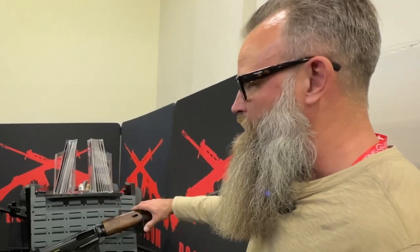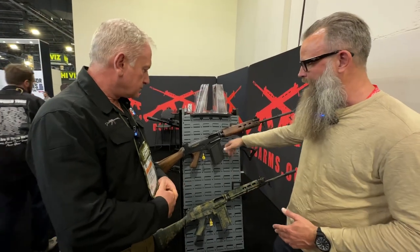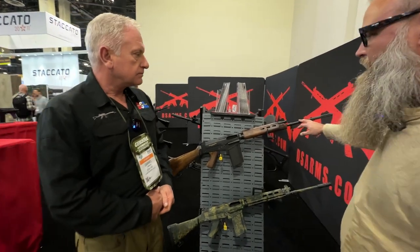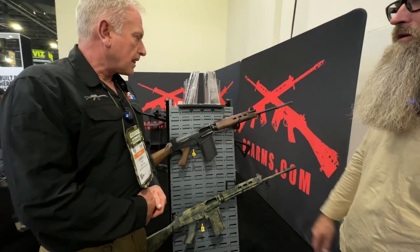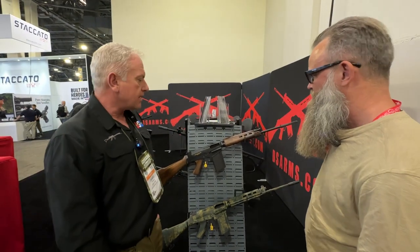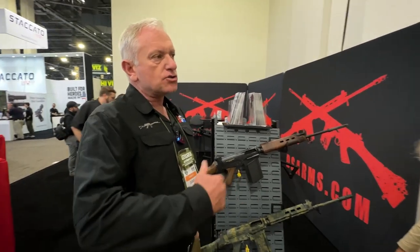So this was chambered in .308, correct? Yeah, 7.62x51 NATO. And they had 20-round mags? 20-round mag was standard. And what was the original barrel length? 21-inch barrel length on the originals, pretty much right up until we went to the folding rifles back in the 70s — that dropped it down to just under 18 inches. So the standard battle rifle configuration was always 21 inches.